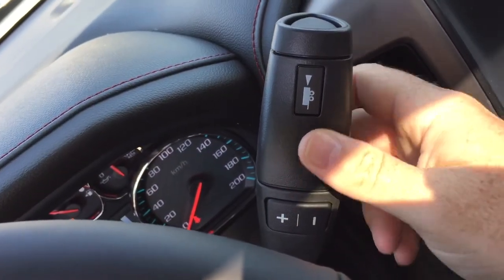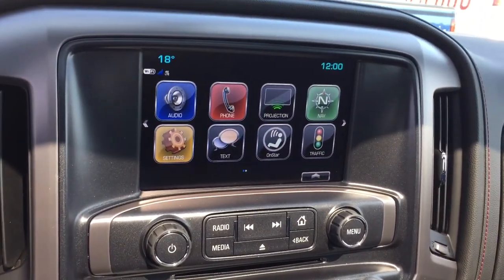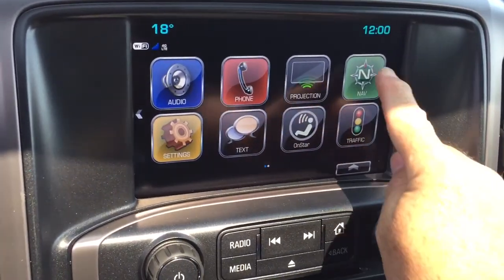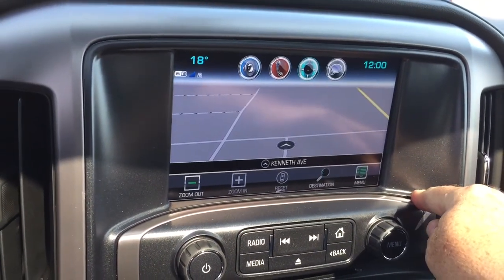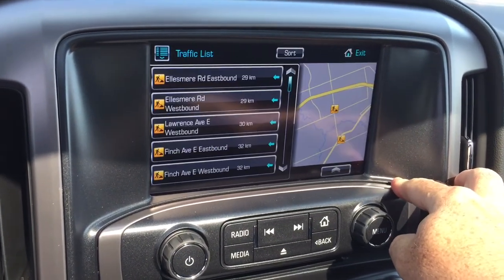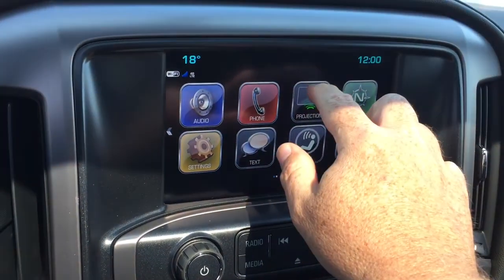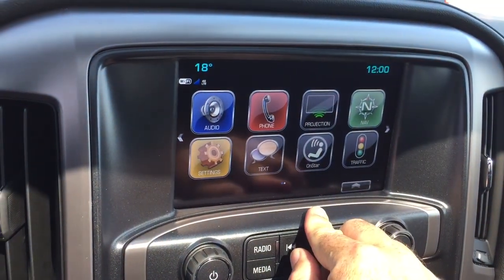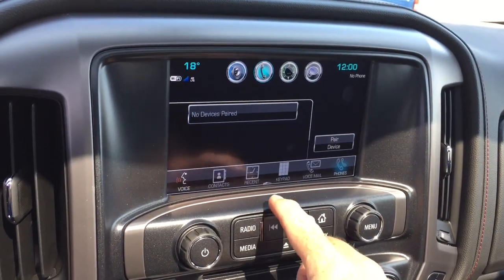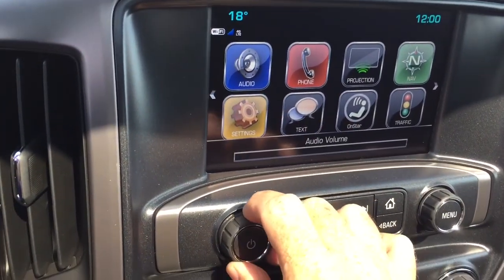Gear shifter with trailering mode here. Now let's check out the 8-inch IntelliLink touch screen — AM-FM, Sirius XM satellite radio, time and temperature display. You've got onboard navigation which is quick and intuitive, plus a traffic icon so you can find troubled spots and avoid them. Projection for enabled smartphones, hands-free calling, stored media on any paired device, and SMS text messaging.